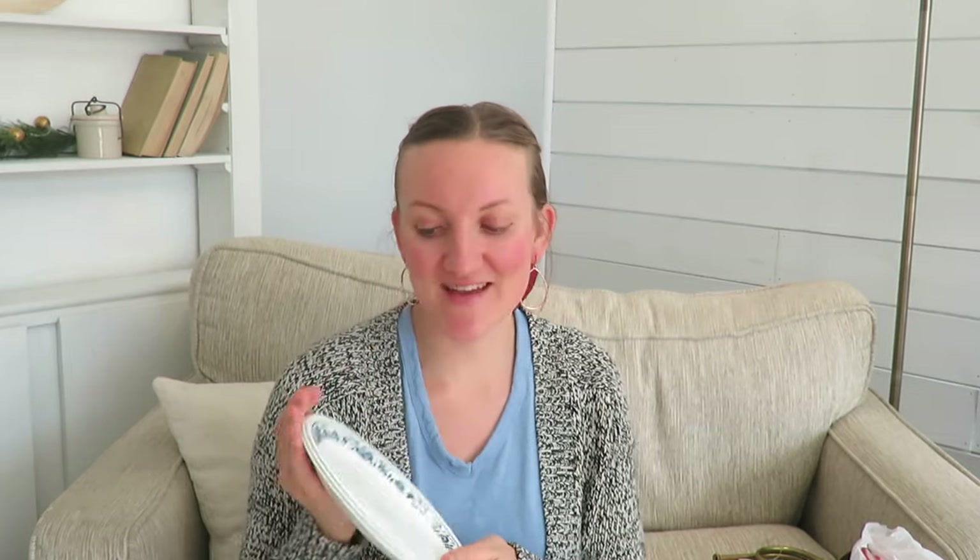One of my good friends loves Corelle ware — 75 cents a plate, so I will be giving this to her in a little gift basket. I'll put the plates in with a homemade candle, a gift card, some canned goods, and cookies — just to show I care and appreciate my friend. She's been looking for Corelle pieces, so when you find something a friend wants, snatch it up at 75 cents a plate.